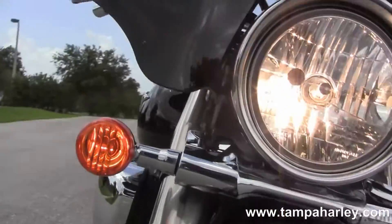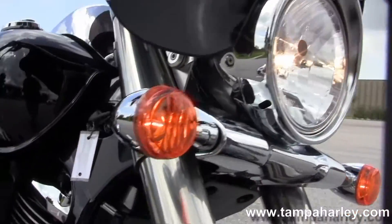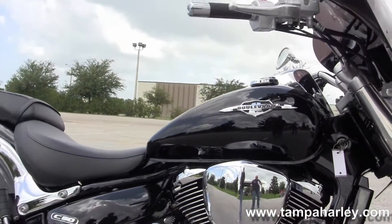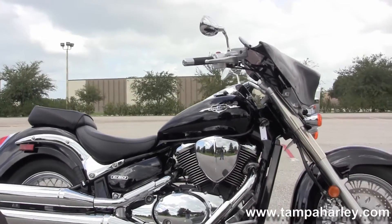Here at the world famous Harley Davidson of Brandon, all our bikes are fully serviced and safety inspected. We take anything on trade — import motorcycles, cars, campers, trucks, boats, RVs — you name it, we take it as long as we don't have to feed it.